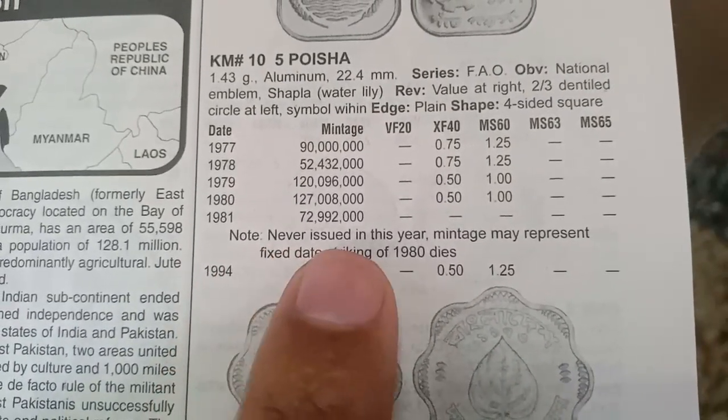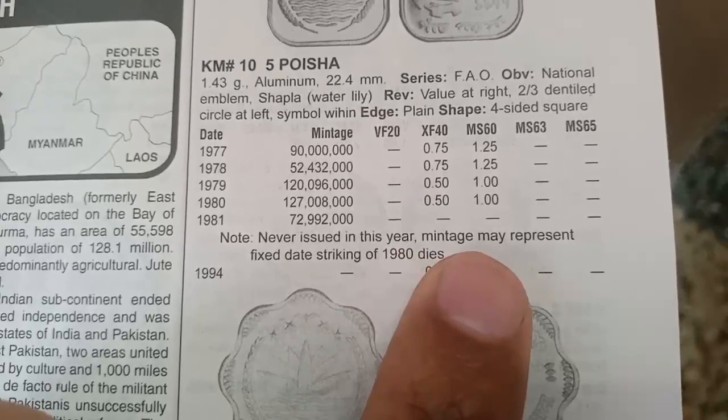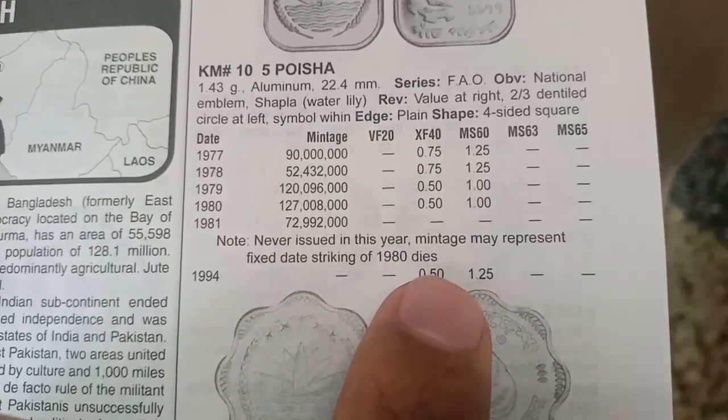Note: Never issued in this year — mintage may represent a fixed-rate striking of 1980 dies.